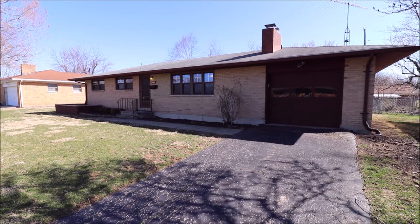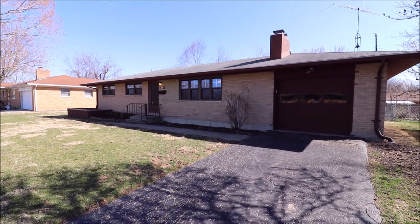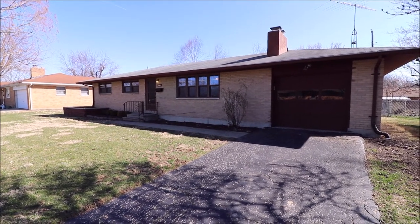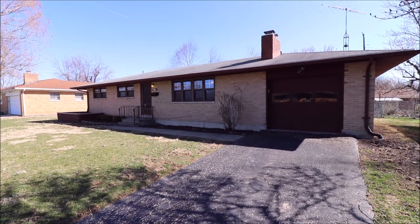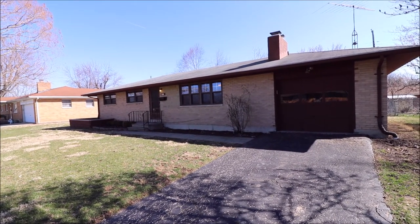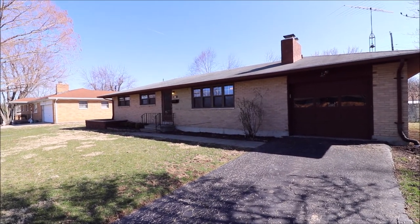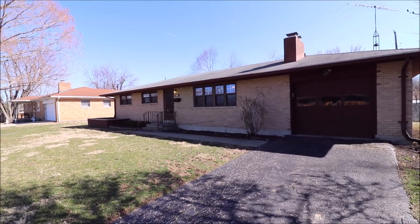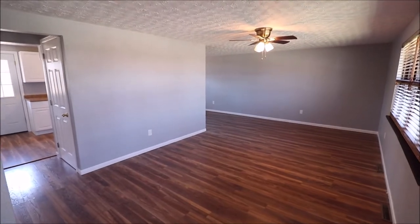Hey everybody, we're here at 800 Cushing Avenue, Kettering, Ohio, getting ready to put another great little ranch on the market. Really shouldn't say little — 1,152 square feet, three beds, one car attached garage, one full bath upstairs. This one actually does have a jump start with a fully partially finished basement, there is a toilet down there. Lots of possibilities in the basement. Take a look at the newer windows — really nice looking house. Let's go inside.